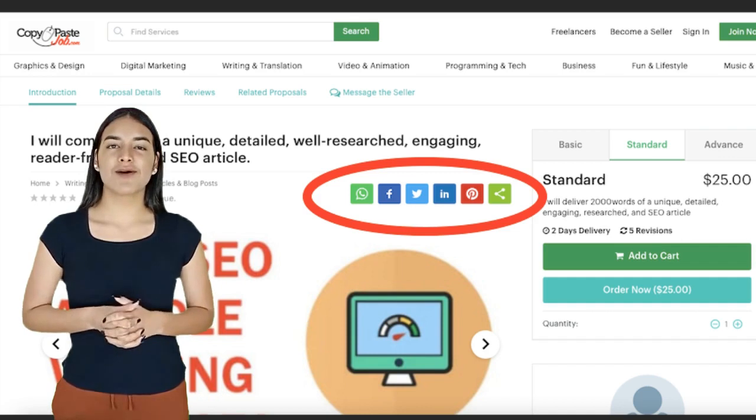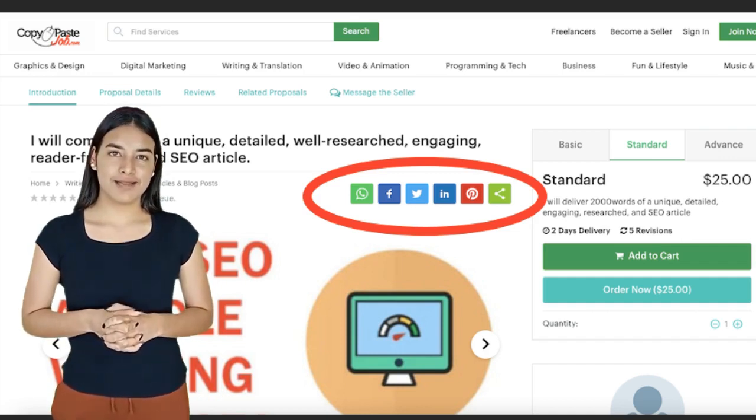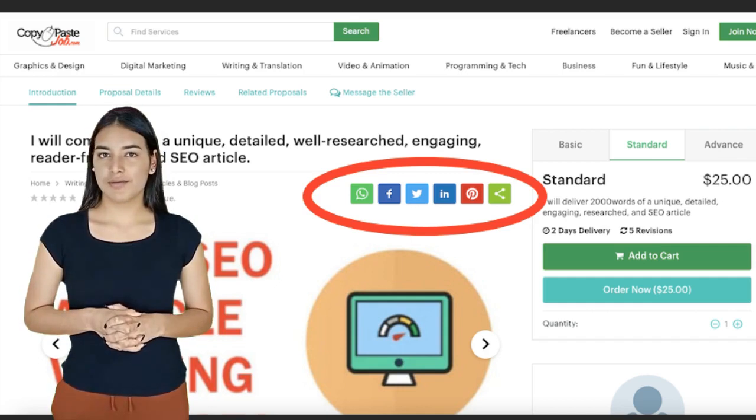You will find the links to agentsclub.com and to copypastejob.com in the description of this video. Thank you. Please share, like, and subscribe.